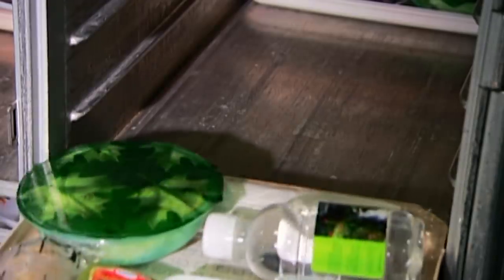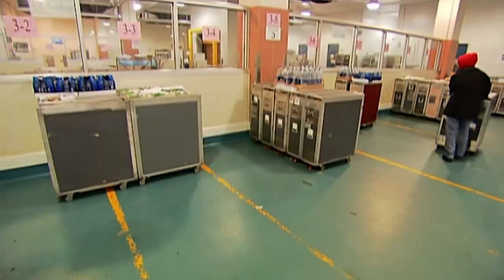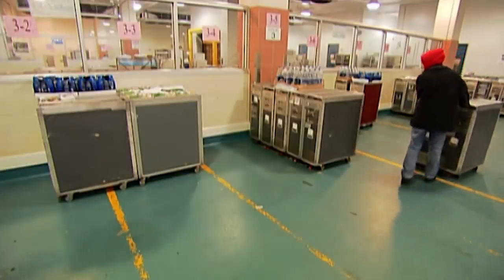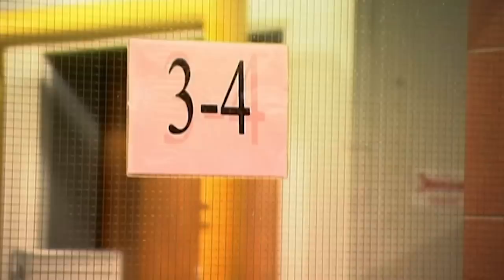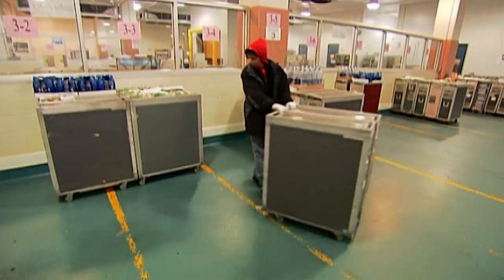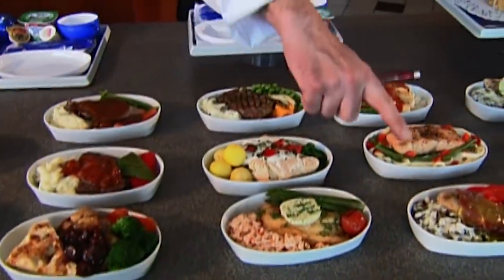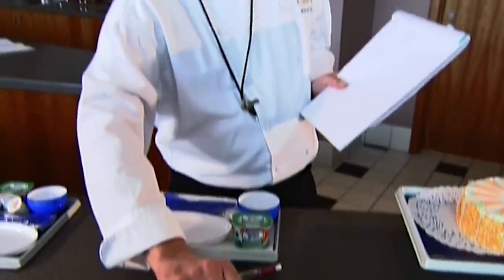The food-laden trays all go onto trolleys, and then they roll them into a big refrigerated room where they're arranged according to the flight number. They won't be here for long, because every meal is made to be served that day. And all the groundwork is sure to pay off once the passengers are in flight.